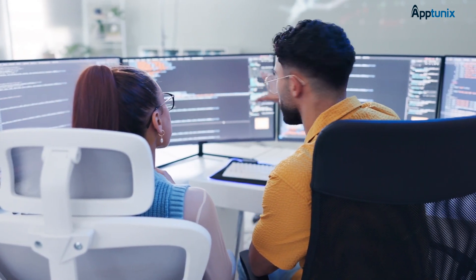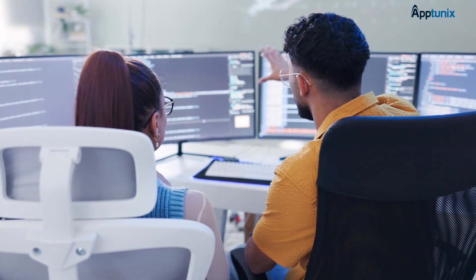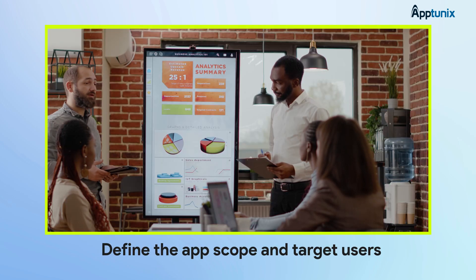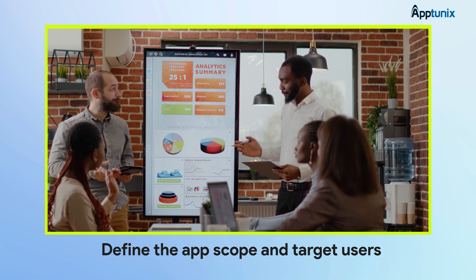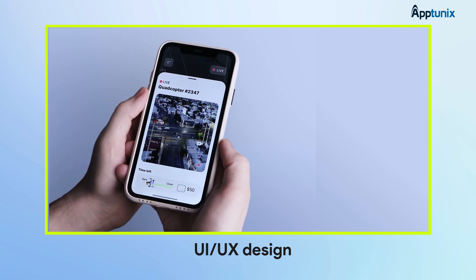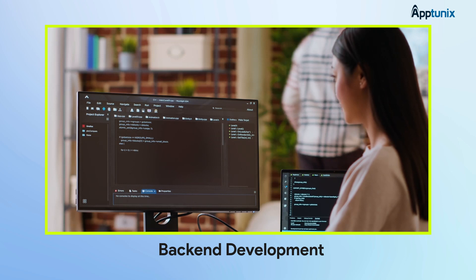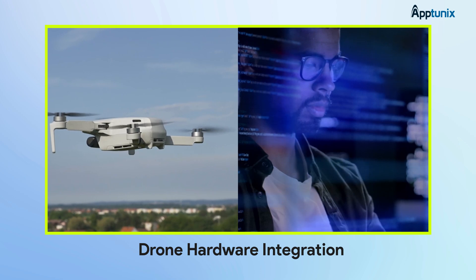At AppTunix, we follow a tried and tested process to build high-performing drone delivery apps, and every step matters. It all starts with market research and regulatory analysis, because understanding your audience and the rules of the airspace is crucial. Next, we define the app scope and target users so the project has a clear direction from the beginning. Once that's locked in, we move on to UI/UX design, crafting a user experience that's intuitive, smooth, and built for real-world use. After that, it's time for back-end development — the engine that keeps your app running fast, secure, and scalable. Then comes drone hardware integration, where we sync the app with your actual fleet to make sure everything works seamlessly together.